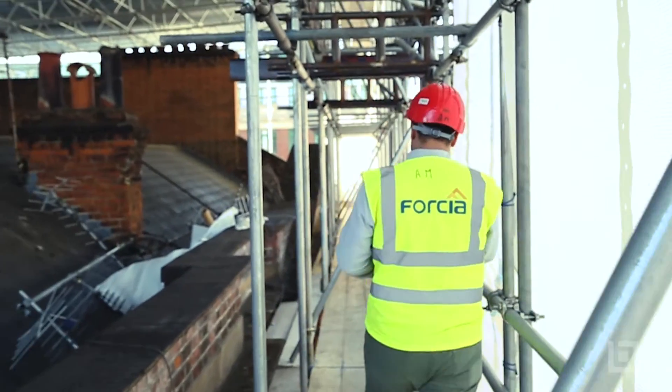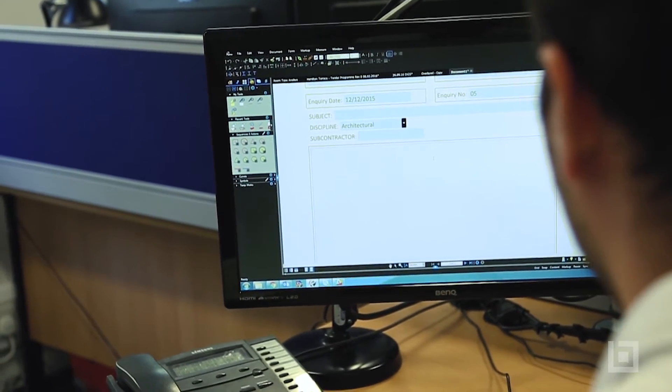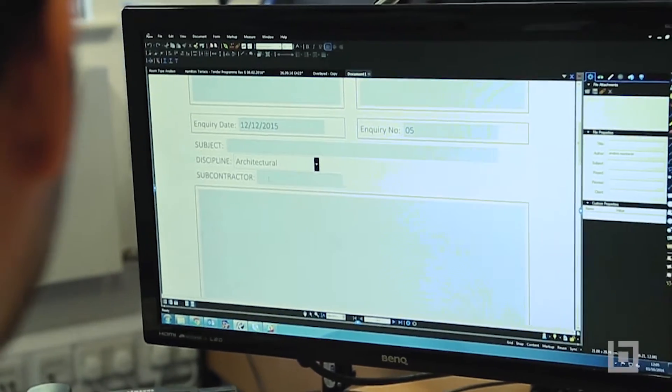At a site level the most important element is the RFI process. The RFI template enables us to give an area for response by the architect, by the client, by the engineer, and then receive a response on site very, very quickly.